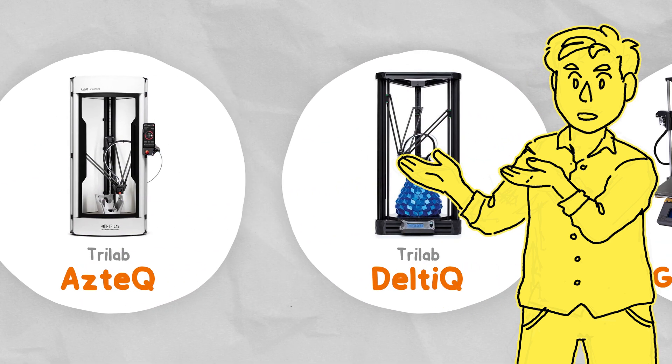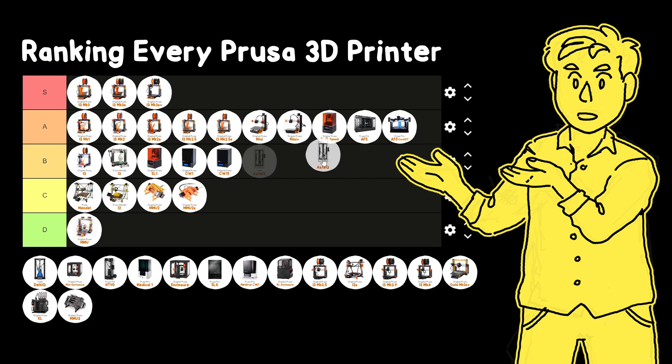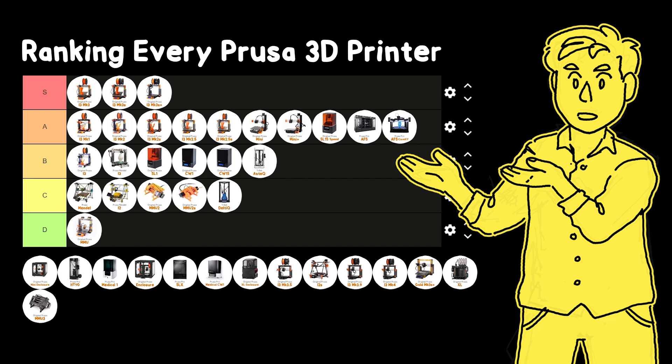Also in the same year was Prusa's acquisition of Trilab, and they added the existing DeltiQ and AztecQ 3D printers to the Prusa store. They're not really Prusa 3D printers, but I'm adding them here anyway.